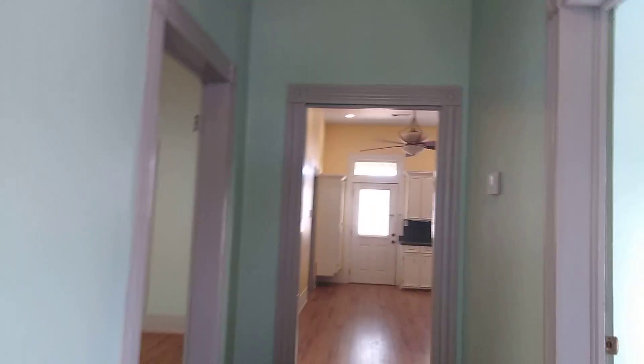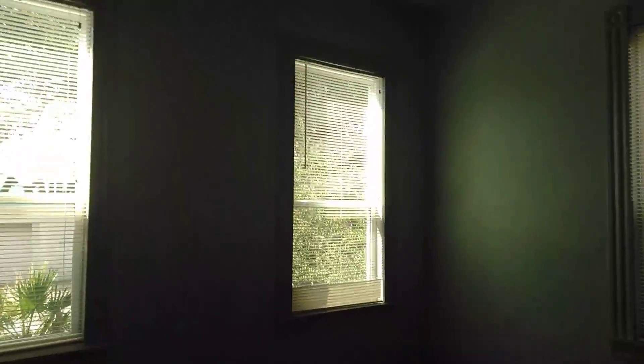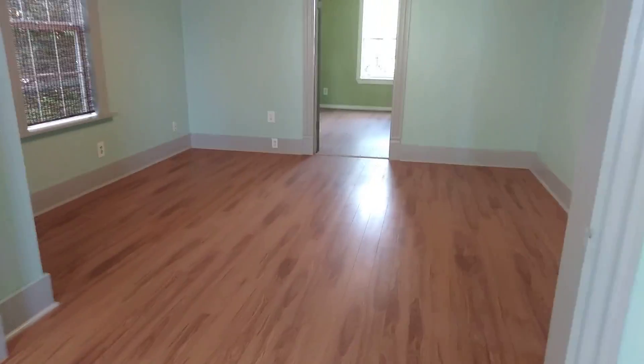You do have an entry foyer. Right ahead is your kitchen. To the left, we'll start here — this would be your living room area. It has windows on three sides, they're really tall, and they appear to be new vinyl windows, so they're considered more energy efficient. There are plugs, baseboards, and everything is done in the same wood laminate flooring, so it's very cohesive.